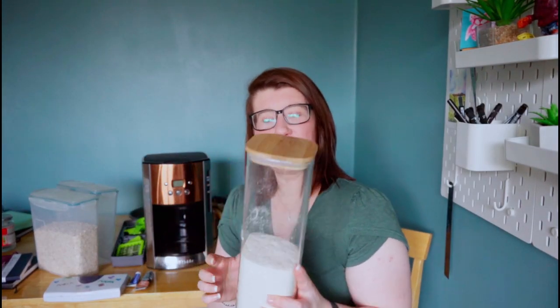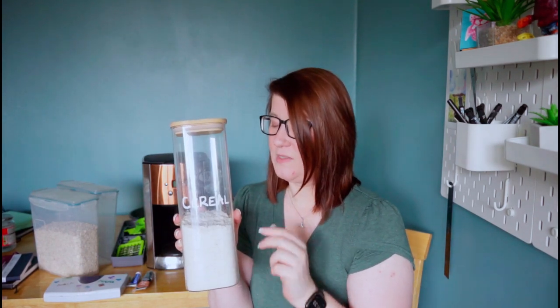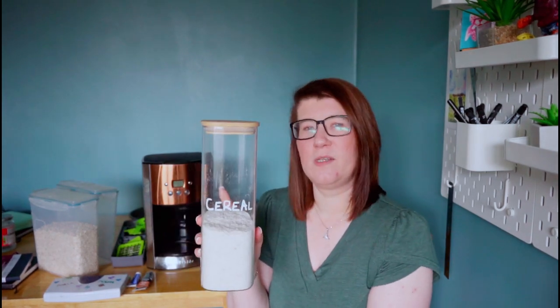I did like Ready Brek, but I know it's really not good for me because I put a lot of sugar in it. So I've decided not to eat it anymore. But I do like this container — it's my favourite one. I'm going to get rid of the Ready Brek and fill this container up with Crunchy Nut or a generic cereal that all of us like so we can actually get through it and keep the container.